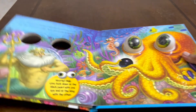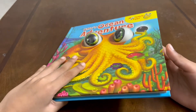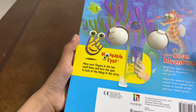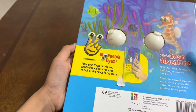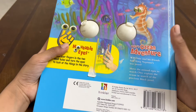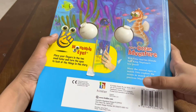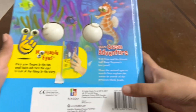This book is really nice and fun for kids. It has movable eyes — place your fingers into the small holes and turn the eyes to look at the things in the story. Otto's Ocean Adventure: will Otto and his friends find King Neptune's lost pearl? Move the animal eyes to watch Otto explore the ocean in search of the precious black pearl.